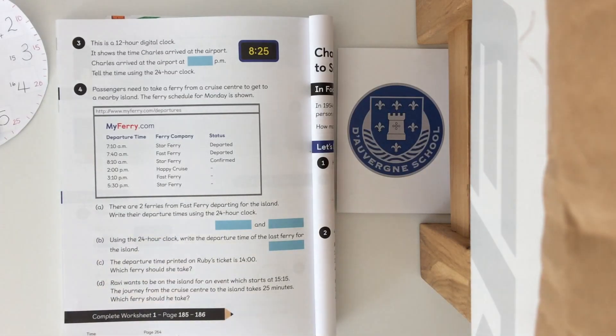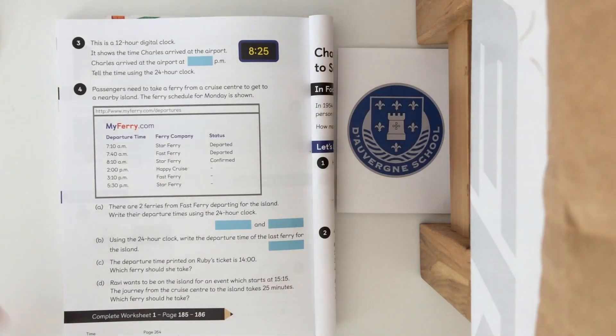Part B: using the 24 hour clock, write the departure time of the last ferry for the island. Part C: the departure time printed on Ruby's ticket is 14:00 — which ferry should she take? Now you're converting back from 24 hour time to 12 hour time. Part D: Ravi wants to be on the island for an event starting at 15:15. The journey takes 25 minutes — which ferry should he take? Convert 15:15 back, add 25 minutes, and find the best ferry for him to get there in time.